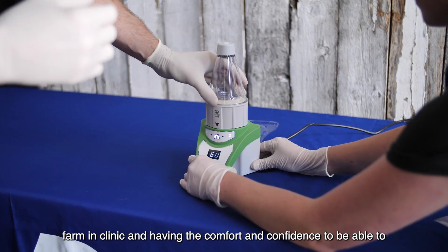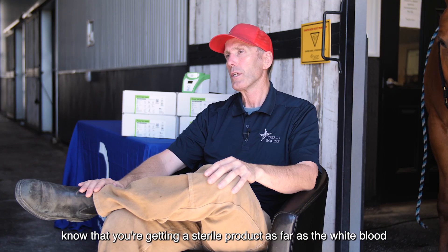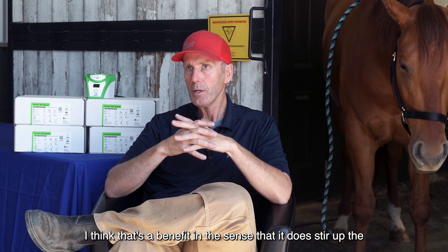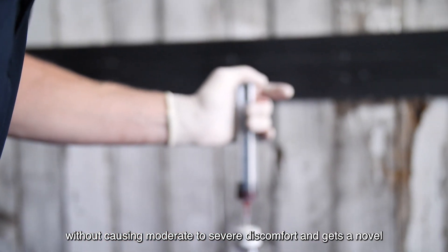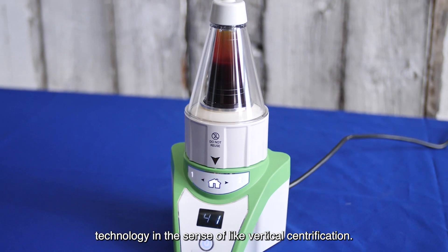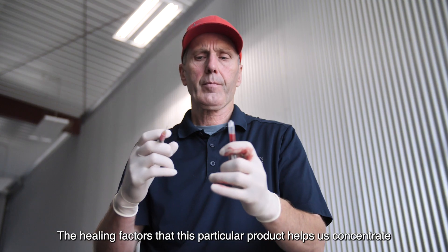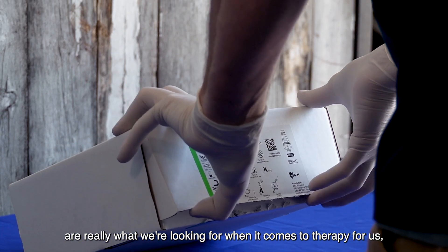Being able to use something directly on farm, in clinic, and having the comfort and confidence to know that you're getting a sterile product. As far as the white blood cell component, ProVet does have that. I think that's a benefit in the sense that it does stir up the environment a little bit, gets some healing to happen inside of there without causing moderate to severe discomfort. I think it's a novel technology in the sense of vertical centrifugation. When you look at the research done with this particular centrifuge, you have less damage to that soup. The healing factors that this particular product helps us concentrate are really what we're looking for when it comes to therapy.